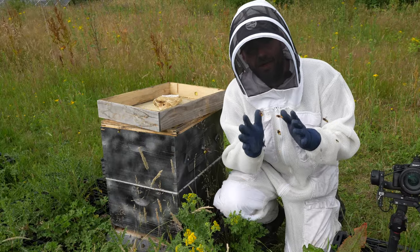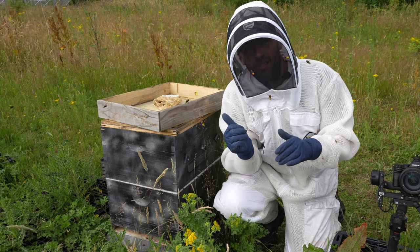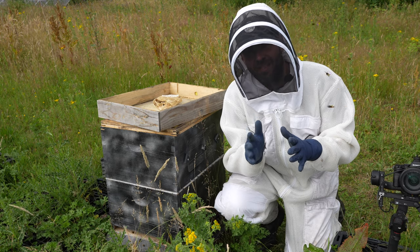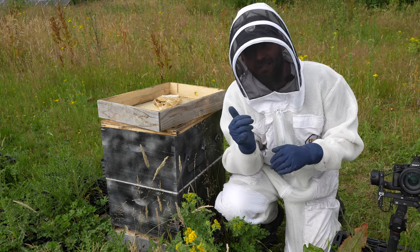So there we go — inside a European hornet's nest. I'm going to put this back together now, close it up, and I will come back and give you regular updates throughout the season. We'll see how big this nest can get.